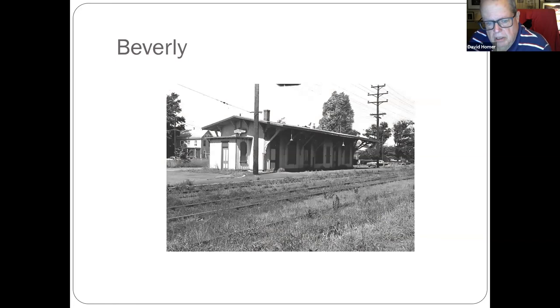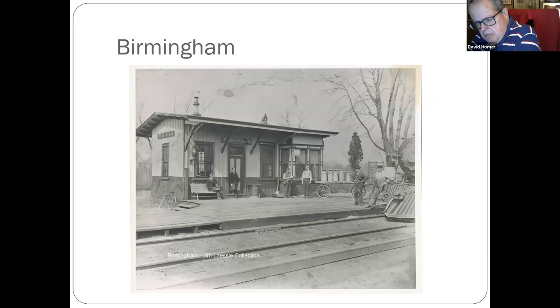Beverly, up along Route 130. The River Line runs in that area now.